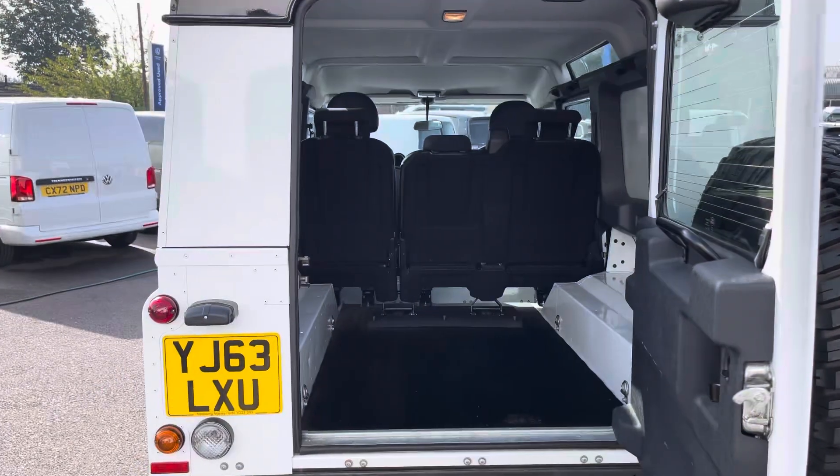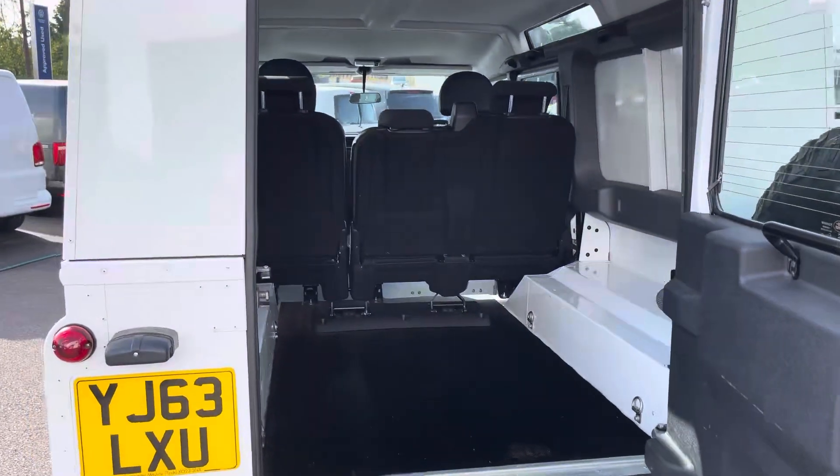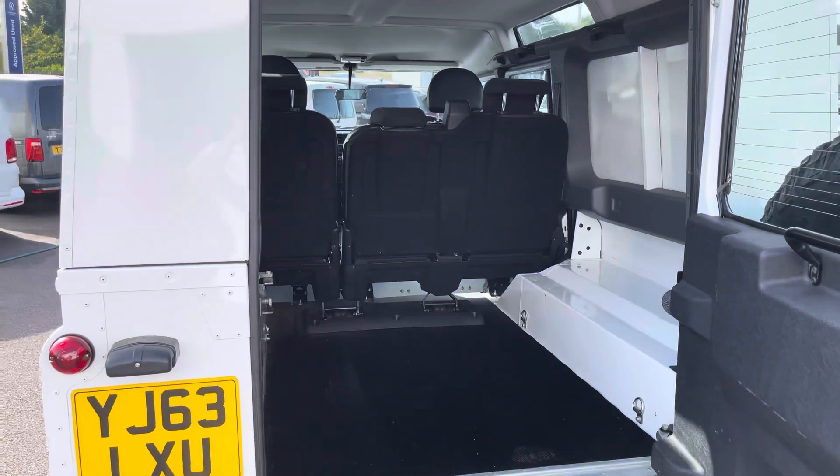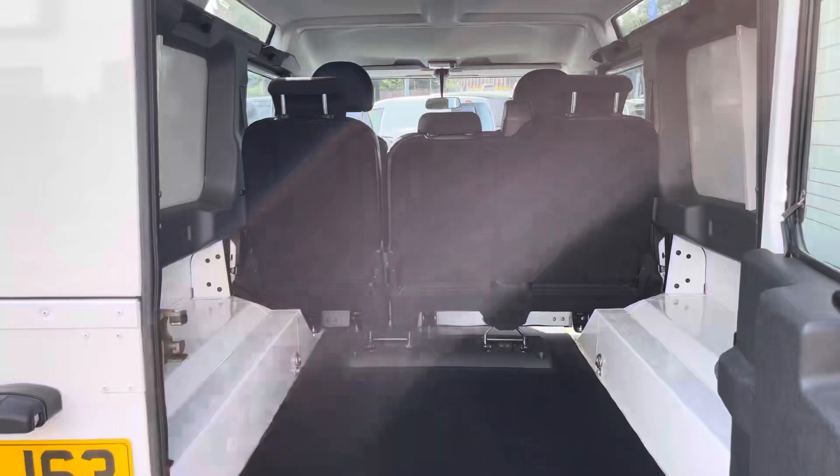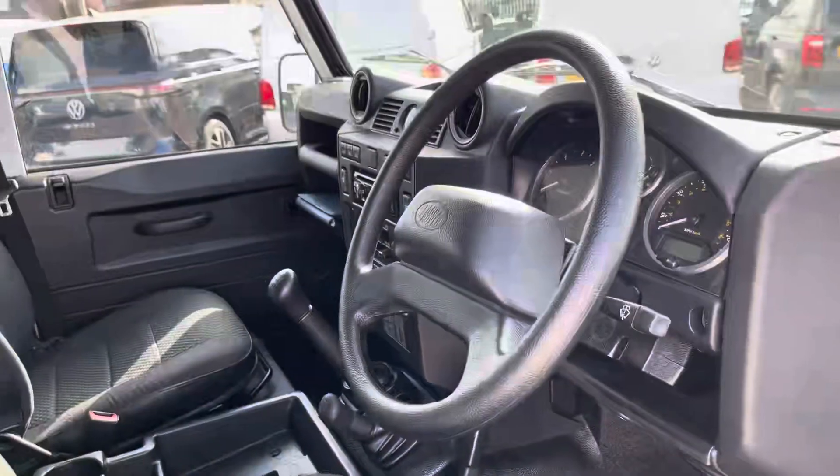Taking our first look at the load space of this vehicle, you can see it does come with rubber protection on the floor, along with several lashing points located on the side, should you need to secure anything down — you are able to do so with ease.